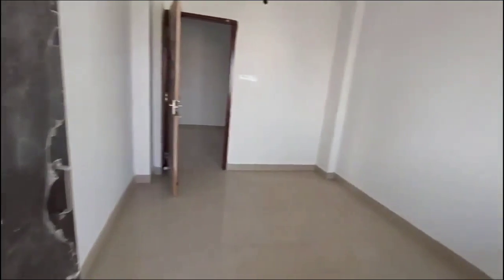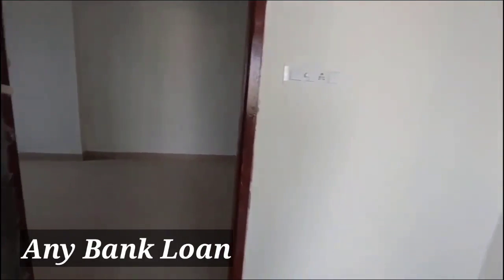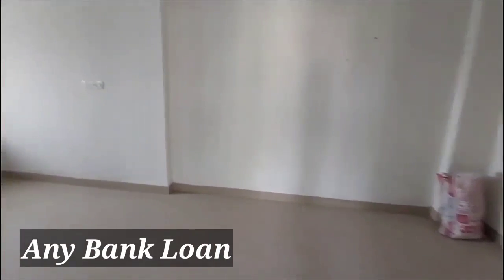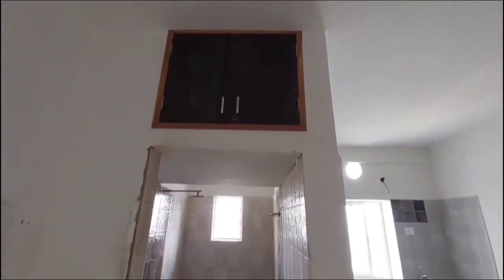Let's look at the total summary. This is a loanable property. We can take a loan through HDFC Bank of India. There is a common toilet room, which is already covered by the developer.